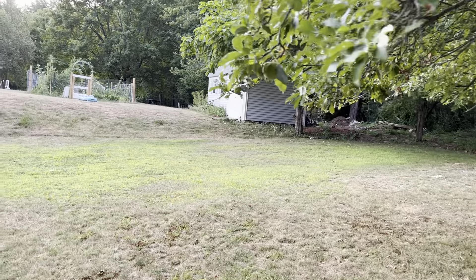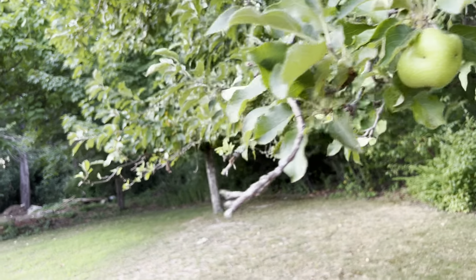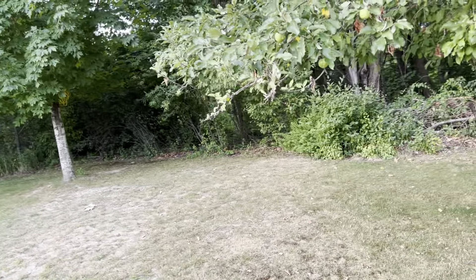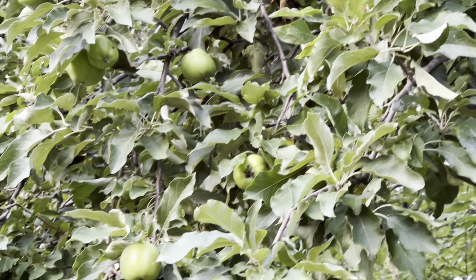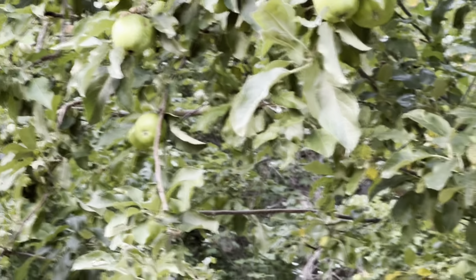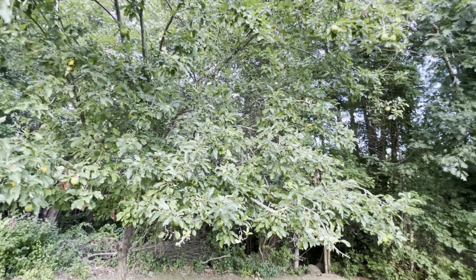And then here we have all the apples forming up — Granny Smiths. There's one, and there's a bunch of them way up in the tree. They are forming up; they're not to full size yet, but they're definitely up there. So with a little luck we'll get apples for an apple pie. And I think that is more or less all I've really got to share.